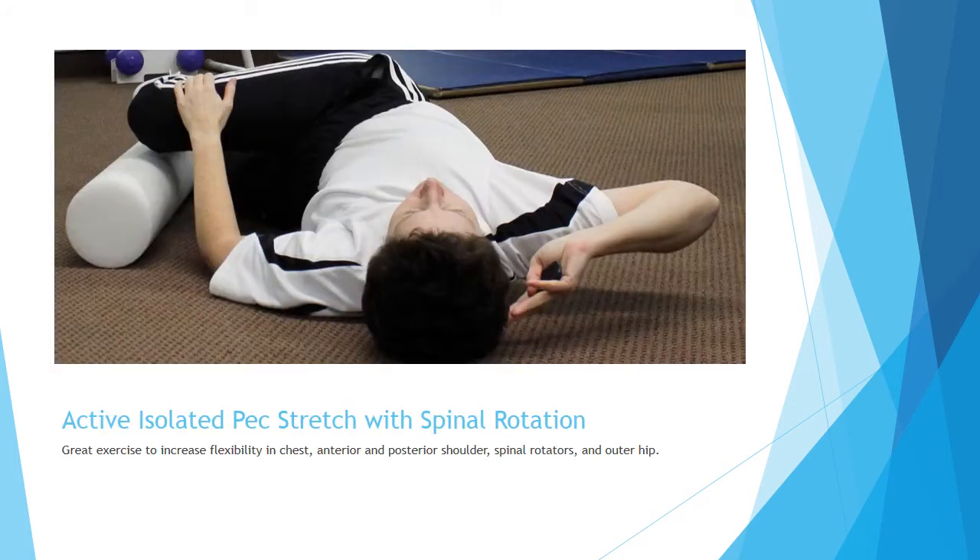This is a picture showing part of an active isolated pec stretch with spinal rotation. It's a great exercise for paddlers because it helps to increase flexibility in your chest, the shoulders, the spine, and the outer hip. I would not recommend doing this one, though, if you have any kind of low back problem or disc pathology.